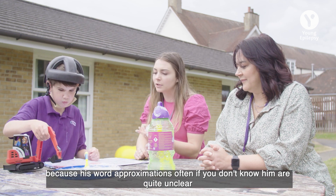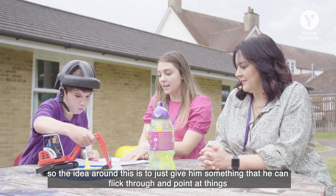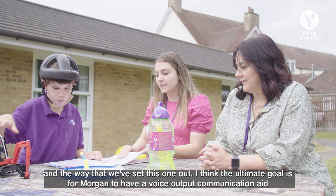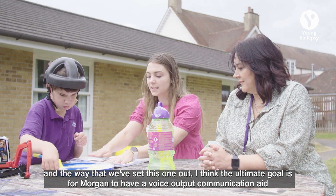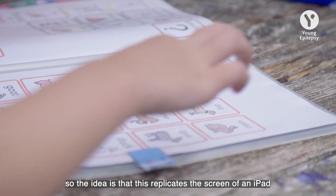We introduced the communication book to help him because his word approximations, if you don't know him, are quite unclear. The idea is to give him something he can flick through and point to things to communicate more effectively. The way we've set this one out, the ultimate goal is for Morgan to have a voice output communication aid, so it replicates almost a screen of an iPad.